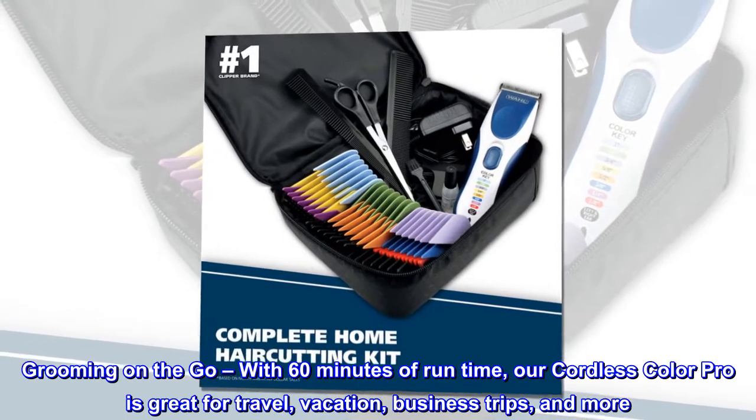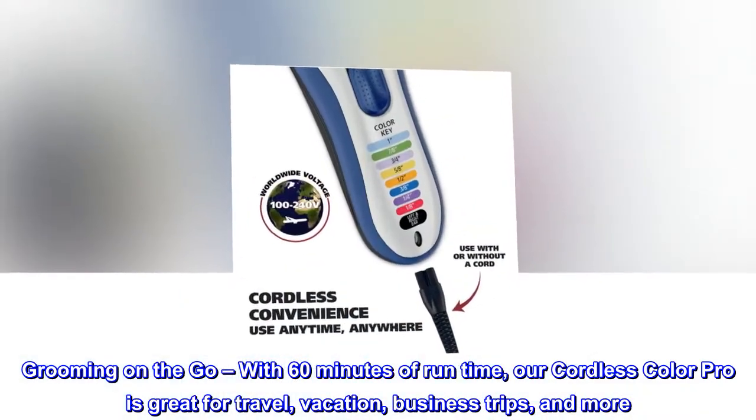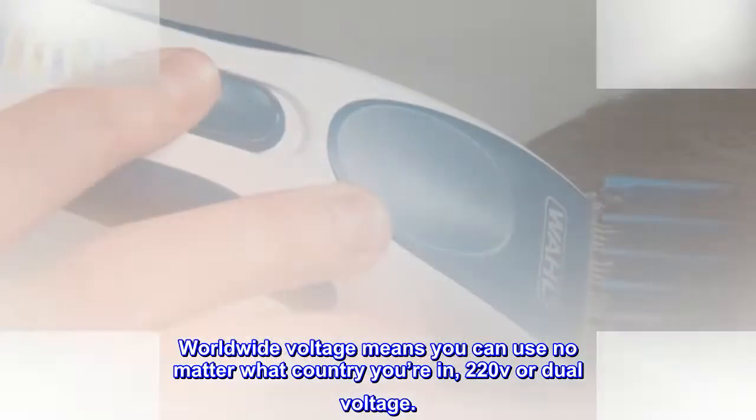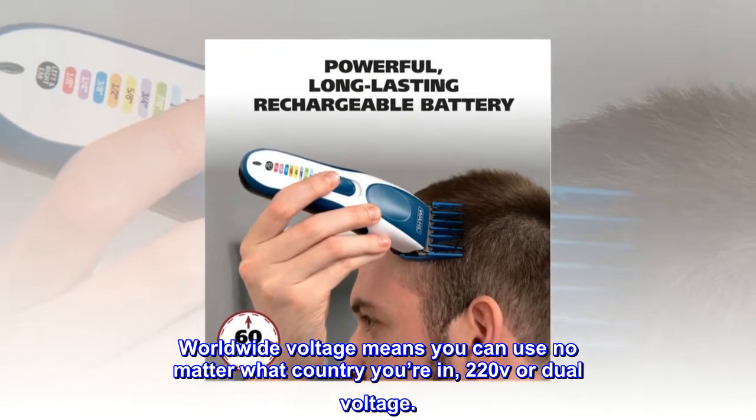Grooming on the go. With 60 minutes of runtime, our Cordless Color Pro is great for travel, vacation, business trips, and more. Worldwide voltage means you can use it no matter what country you're in — 220V or dual voltage.